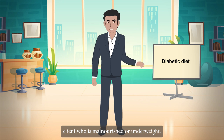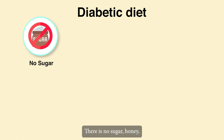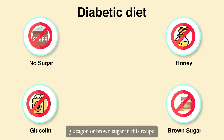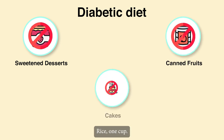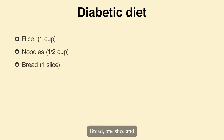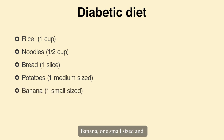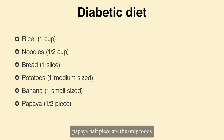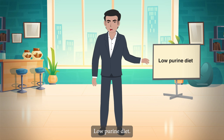Diabetic diet is recommended for clients who are malnourished or underweight. Tips: There is no sugar, honey, glucoline or brown sugar in this recipe. No sugar-containing products such as sweetened desserts, canned fruits or cakes. Portions are: rice one cup, noodles half cup, bread one slice, potatoes one medium sized, banana one small sized, and papaya half piece — these are the only foods served at each meal.